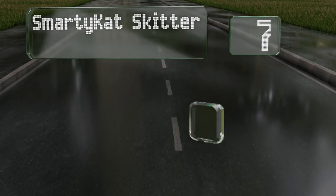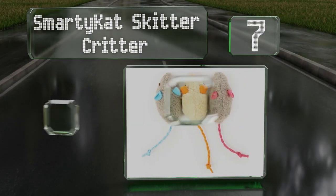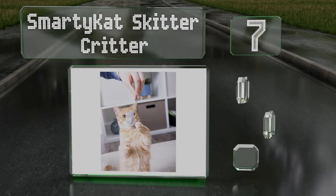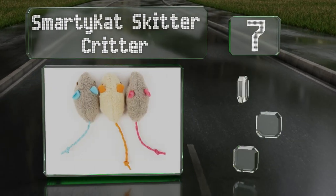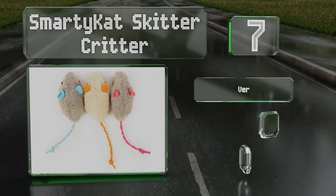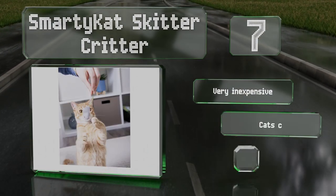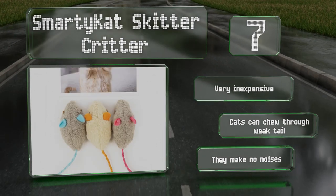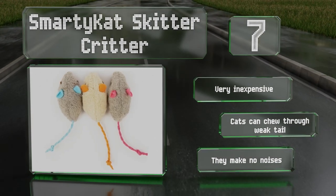At number 7. The Smarty Cats Skitter Critter come in sets of 3 or 10 and are sold in various designs such as mice, fish and emoji faces, along with some weird ones like Mexican cuisine and fake tea bags. They're very inexpensive but cats can chew through the weak tails on the mice and they make no noises.